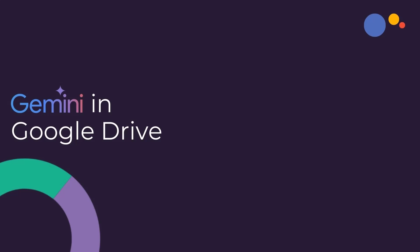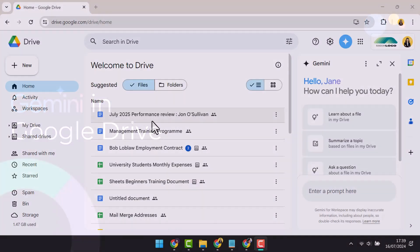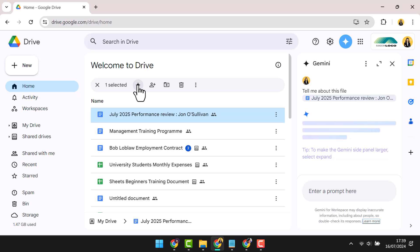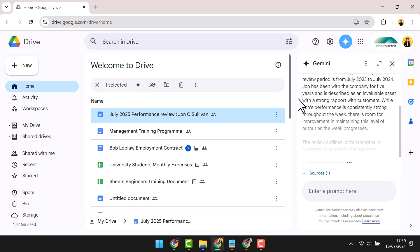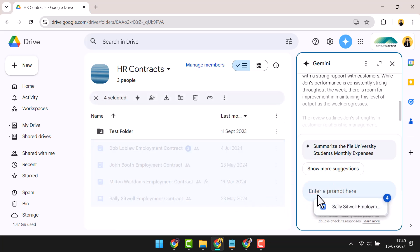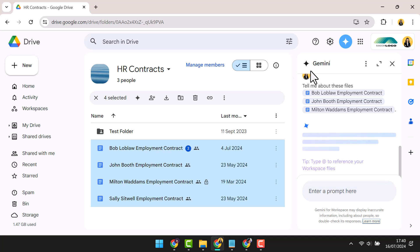Throughout the video we've mentioned that it's possible to interrogate or summarise other files whilst working in the main applications. But it's important to note that the side panel can be accessed directly in Google Drive. Working in Google Drive, I can select a file and engage the Ask Gemini icon, which will quickly summarise that file for me. I can also select multiple files and drag and drop them into the side panel to summarise en masse.